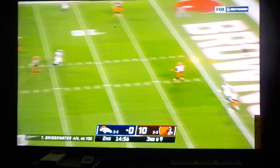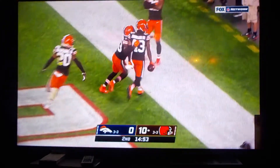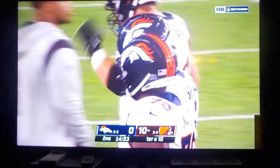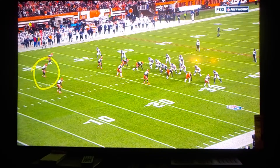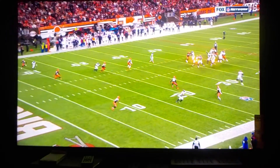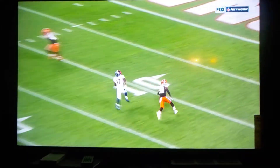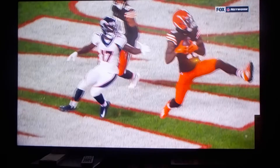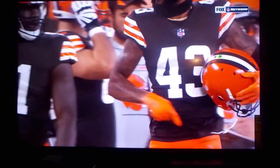Third down, end zone pass — intercepted by Johnson! John Brown was the target and he was well underthrown. Here's John Johnson — he plays this to where it looks like they're going to be able to get it over his head, but he reads it beautifully. When you have the end line back there, you realize you don't have to cover as much ground. Bridgewater is trying to drop that in, and just not a very good decision on his part, and obviously not a very good throw either.